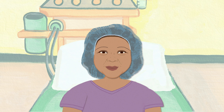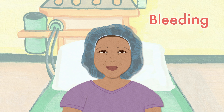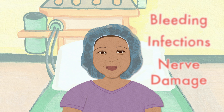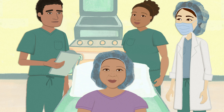The most common side effects of neuraxial anesthesia are mild headaches, which are easily treated with common pain medications. Very rarely, patients experience bleeding, infections, and nerve damage after the procedure. Fortunately, this doesn't happen very often, and our anesthesia team will closely monitor you for any possible problems you may have.